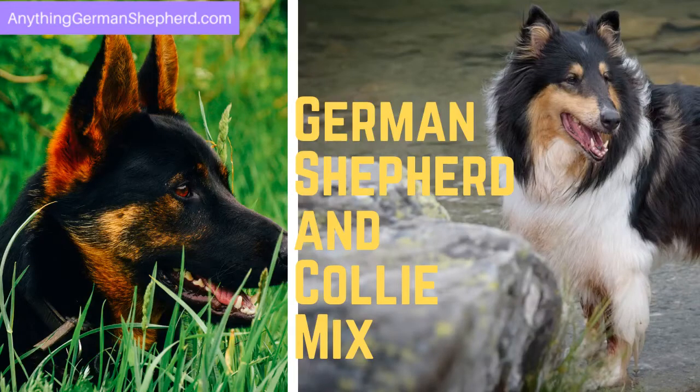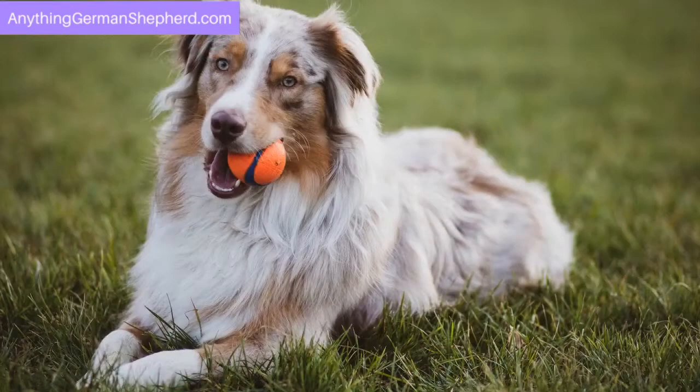The German Shepherd and Collie mix is called the Sholly. Shollies are intelligent, active, and easy to train. Collies and German Shepherds were known as herding dogs in the early 1800s, so you can expect this crossbreed to be very active, especially outdoors.